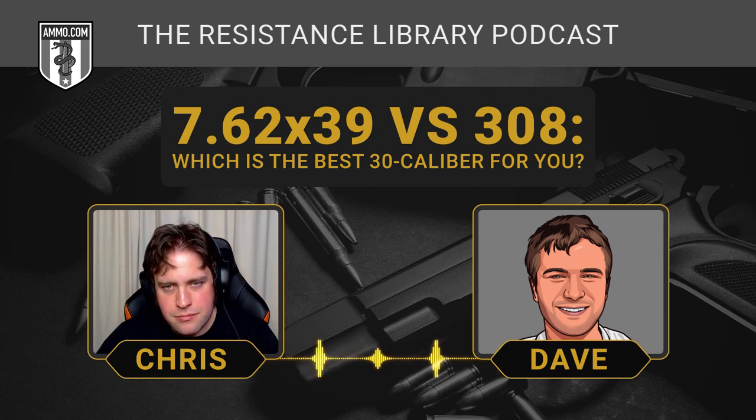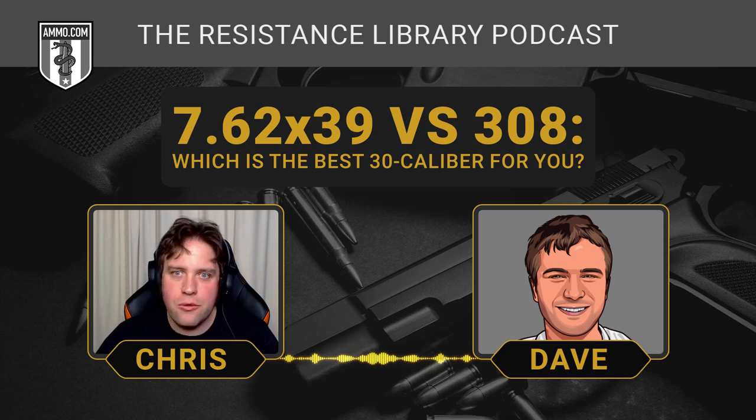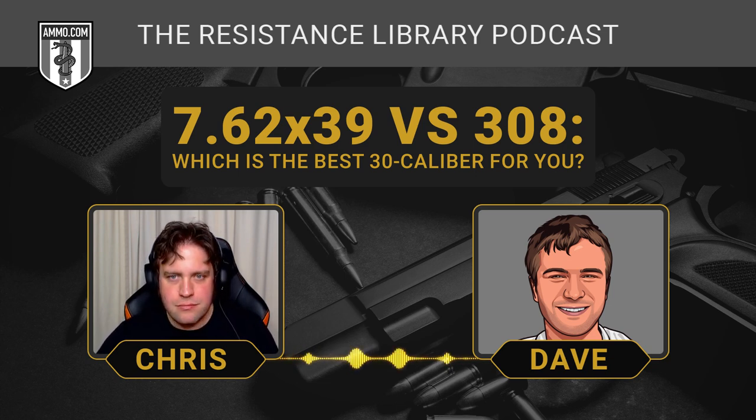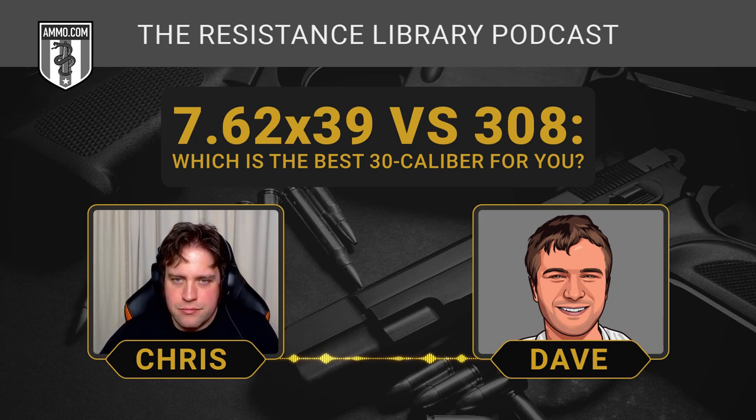A lot of customers assume steel-case ammo is corrosive. The reason people associate corrosion with steel-case ammo is because so much Soviet Cold War-era surplus was coming through. America and its allies stopped loading corrosive primers around the 1950s, but it was cheaper and the Russians kept doing it, so all that surplus kept flowing into the market with corrosive primers until pretty recently.